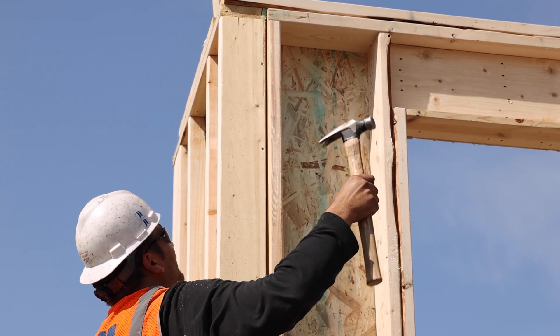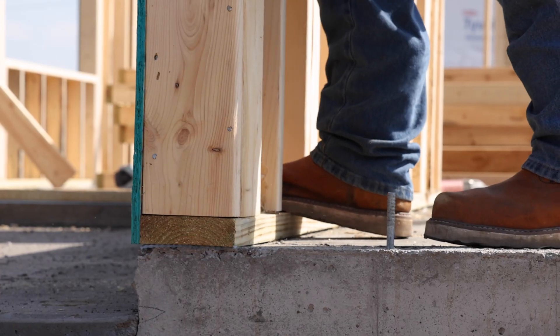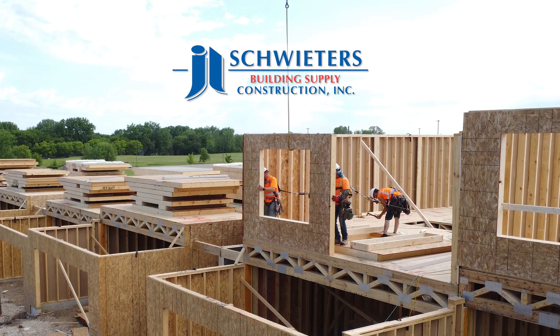Making their job easier, making the job go smoother for all of the trades that are on site, just overall perfecting the process. Embrace a smarter approach to construction. Visit our website today.